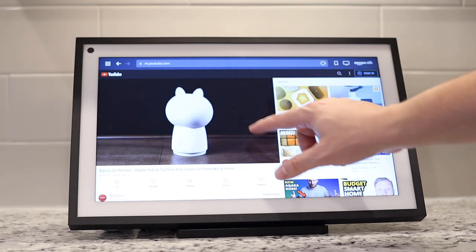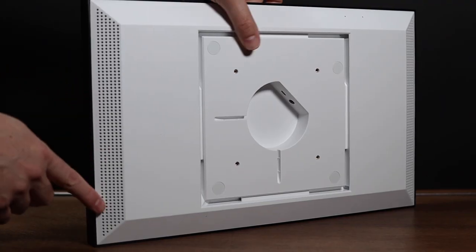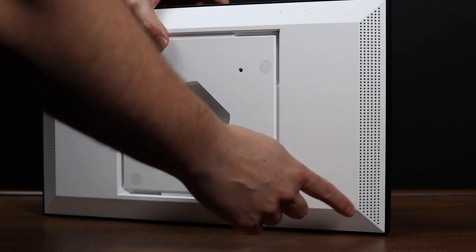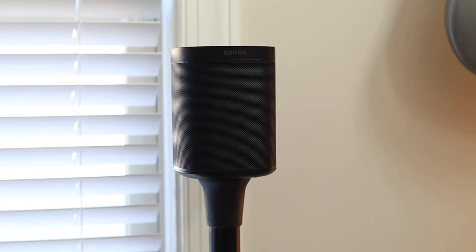Let's dive into the Echo Show 15 and talk about the specs. This is a 15.6 inch screen, one of the largest Echo Shows to date, and it does 1080p. It has two 1.6 inch full range drivers — speakers that actually sound pretty good. It does have a stereo feel, though it doesn't have a lot of low end bass. If you have Sonos connected with your Amazon device, you can use the Echo Show 15 as an interface to play audio around your room, which is a better fit if you're looking for all-round audio versus these two 1.6 inch speakers.